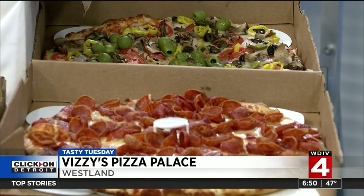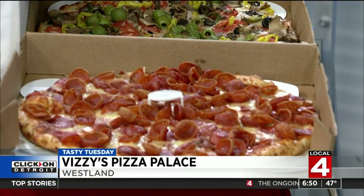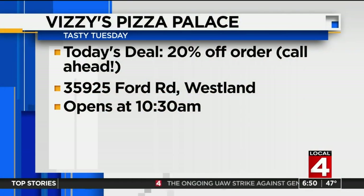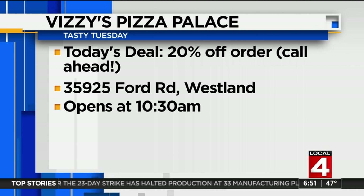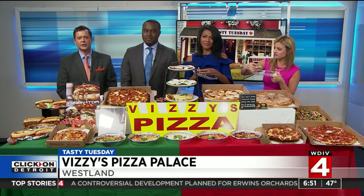Vizzi's Pizza Palace is offering 20% off your order when you mention Tasty Tuesday — today only and you need to call ahead. Vizzi's is located on Ford Road in Westland, opens at 10:30 a.m. Tell them Evrod Kasamy Singh sent you.